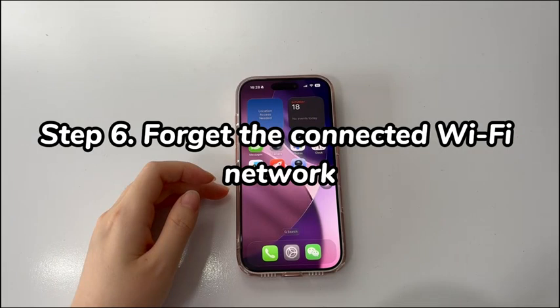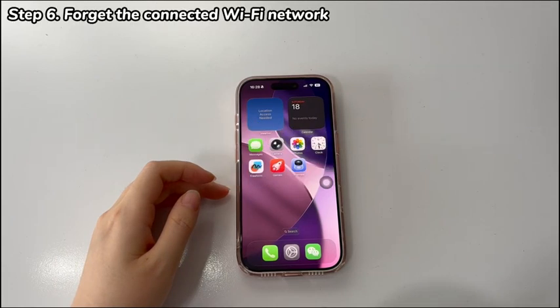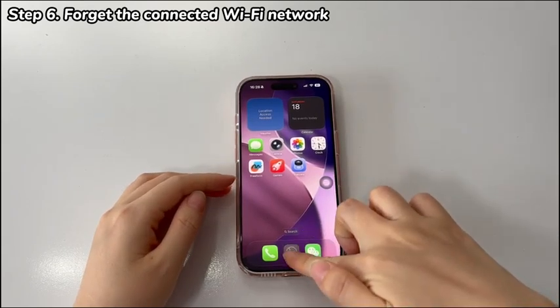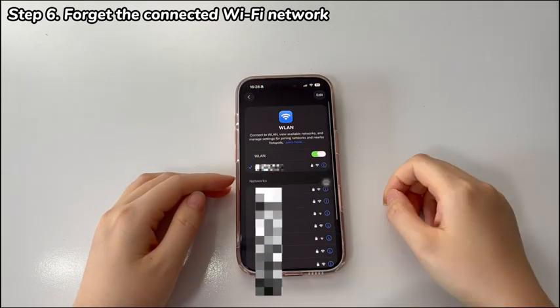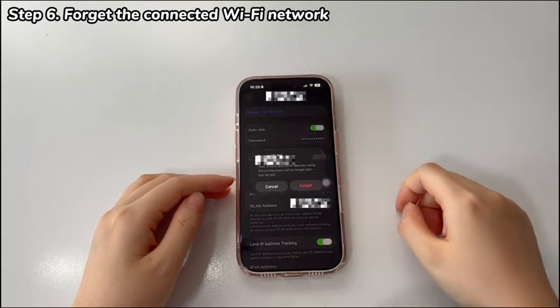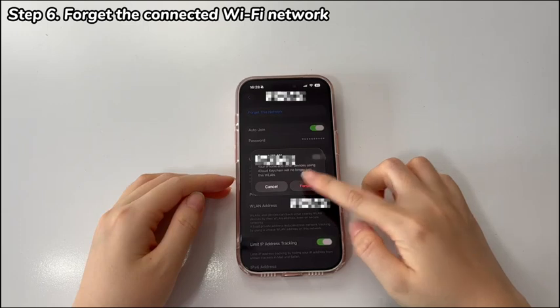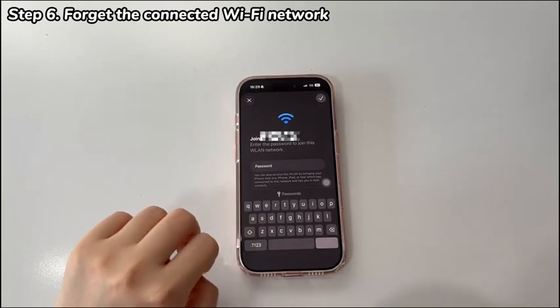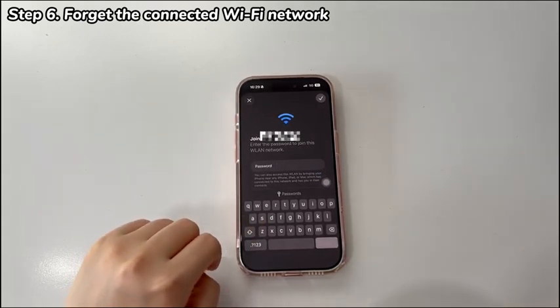Step 6: Forget the connected Wi-Fi network. If Wi-Fi disconnections still remain on your iPhone 17, forget the connected Wi-Fi and reconnect. Tap to open the Settings app and select Wi-Fi. Tap the blue info icon next to the Wi-Fi network that your iPhone 17 fails to connect to. Then choose Forget This Network and hit Forget to confirm. Once that Wi-Fi is removed from the connected networks list, try to reconnect the network, enter the correct password, and see if your iPhone 17 connects to Wi-Fi now.